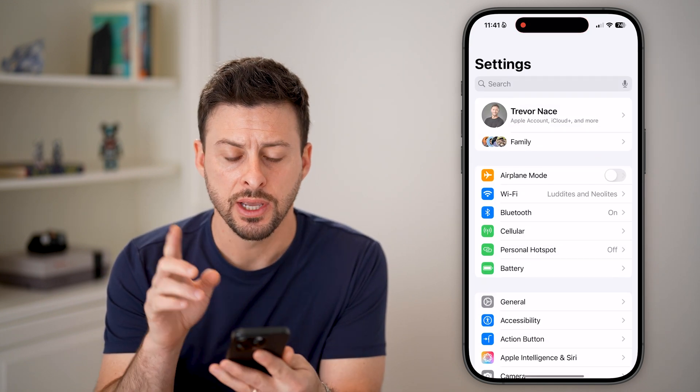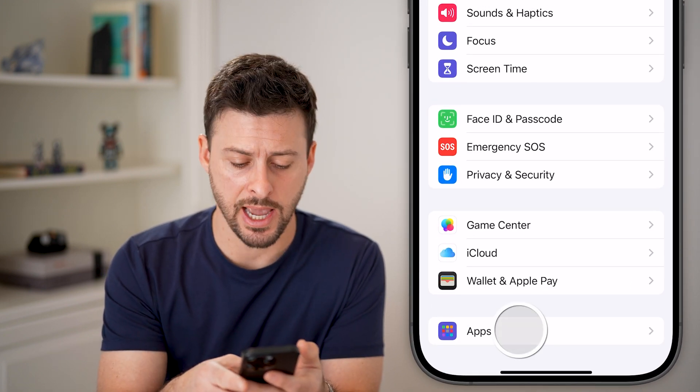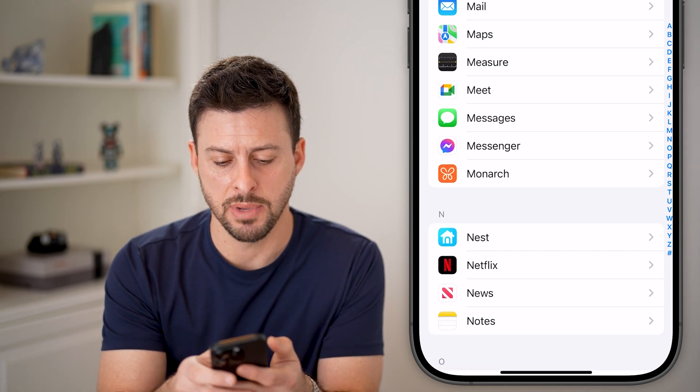Let's head into the Settings. We'll scroll down to the bottom and tap on Apps, and we need to get into Messages. Scroll down and tap on Messages there.